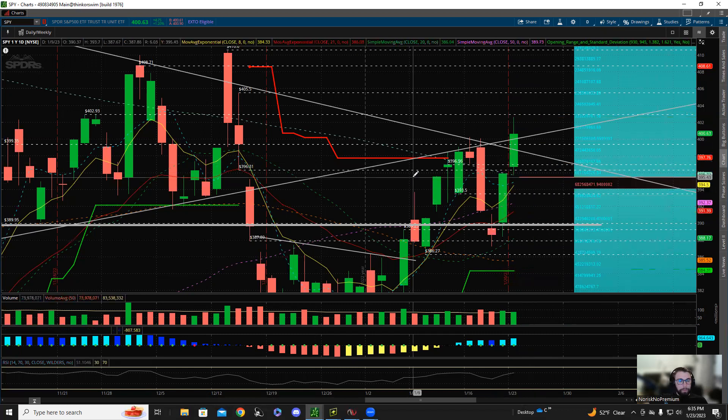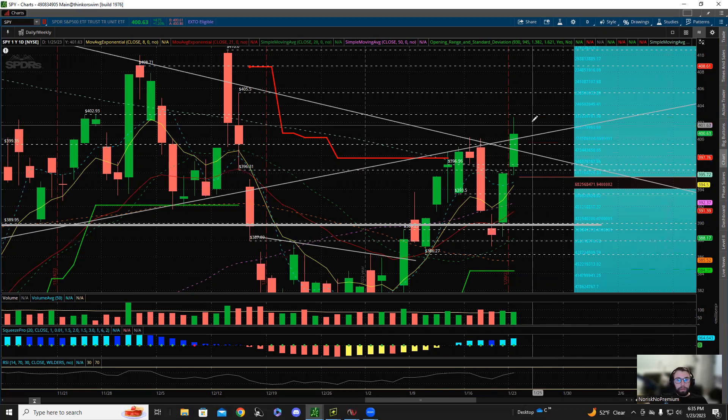As far as longing goes, the 50 MA happens to be today's low as well — that's perfect. I would like to take 395-96 for a possible bounce long, or a 403 rejection on a double top, as long as we don't gap up above it. So that's the plan for tomorrow: a nice dip, possible rip.